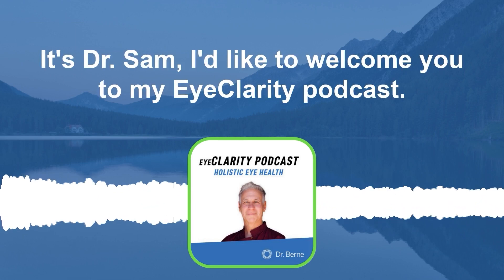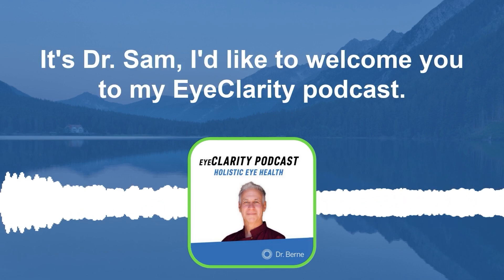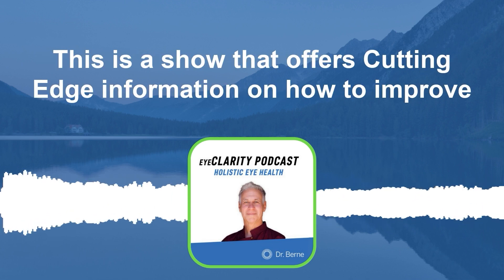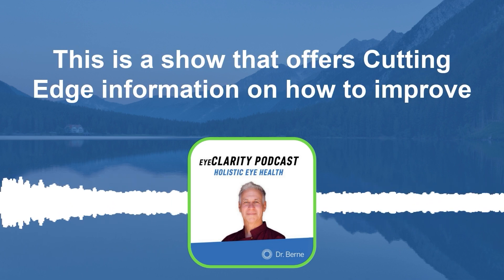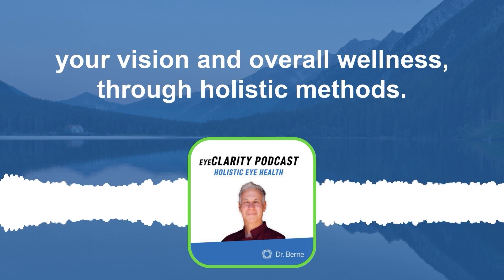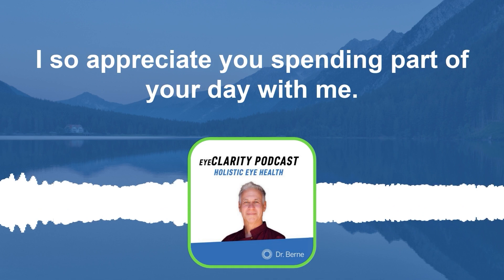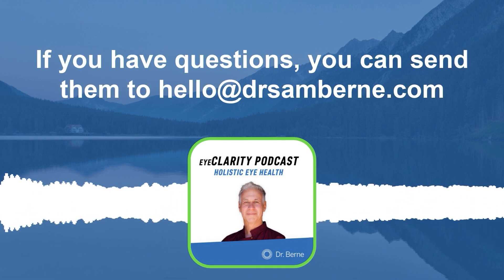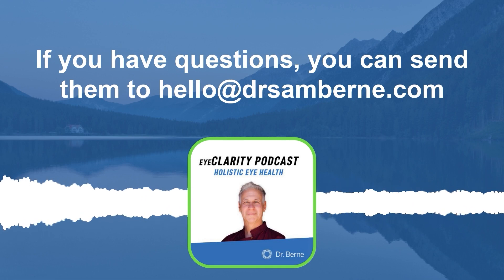Hello, everyone. It's Dr. Sam. I'd like to welcome you to my EyeClarity podcast. This is a show that offers cutting-edge information on how to improve your vision and overall wellness through holistic methods. I so appreciate you spending part of your day with me. If you have questions, you can send them to hello at drsamburne.com.